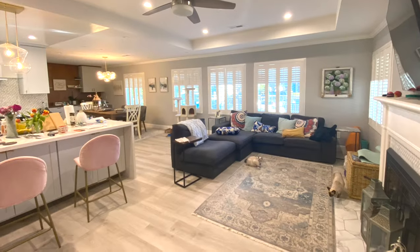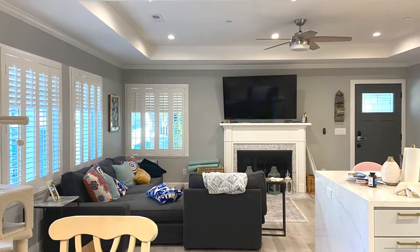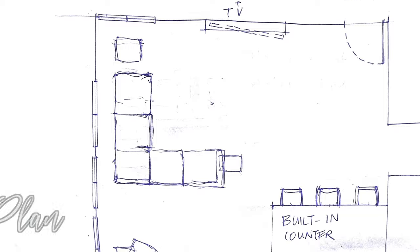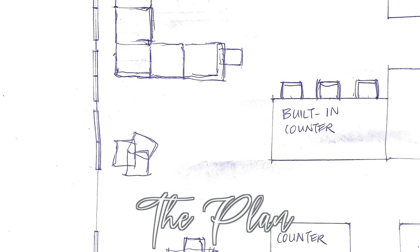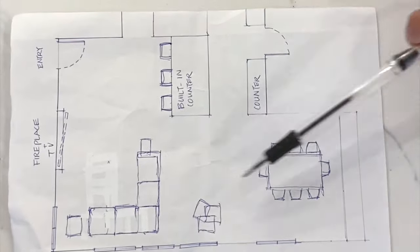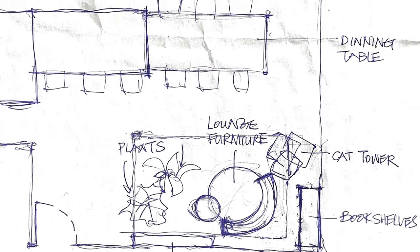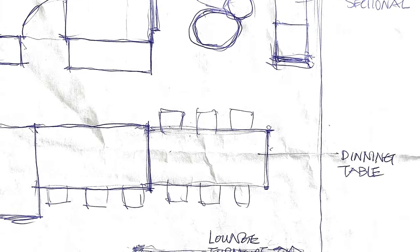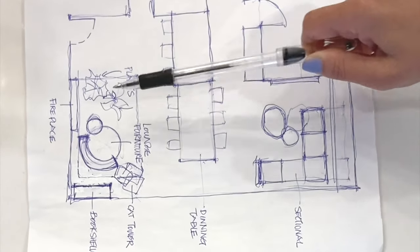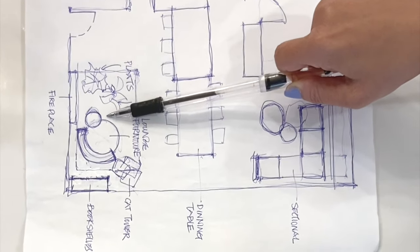In an open plan where spaces aren't defined by walls, one of the problems is inefficiency. As you can see in the before, we have a lot of empty spaces and we only have two usable areas — one is the living room and the other one is the dining room. In the after, now we created three distinct areas. Other than the two we already have, now we have one additional lounge space or reading area.